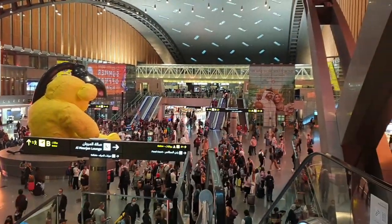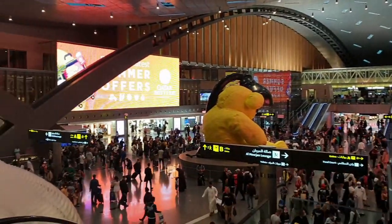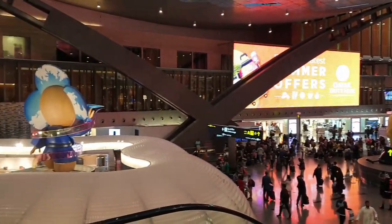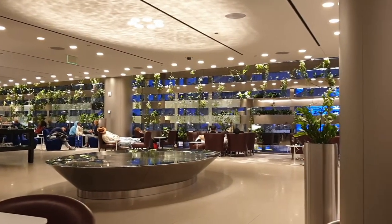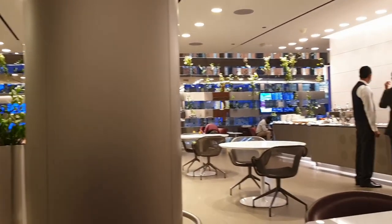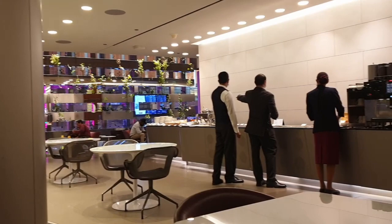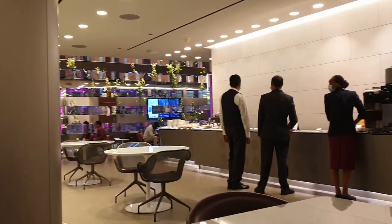Welcome back to Doha airport. We are just outside the lounge here and as you can see, as always it's busy in Doha airport. This was the lounge we spent a little bit of time in — just a little bit of relaxation. Nice place, very well kept. A few nice snacks, very nice seating, quite comfortable. A nice place to spend an hour or two.